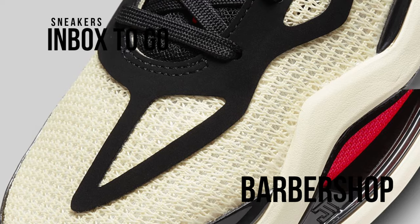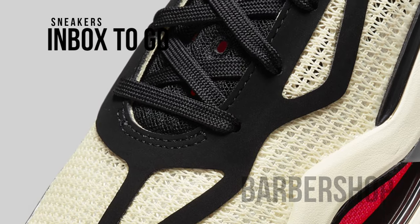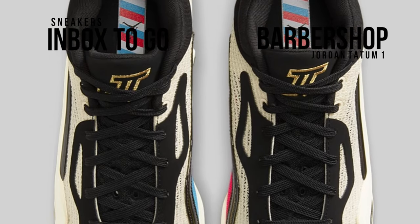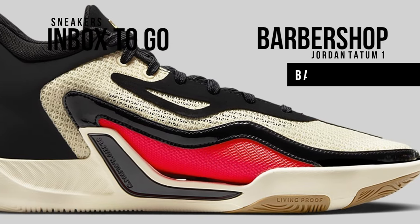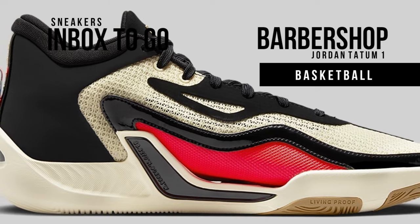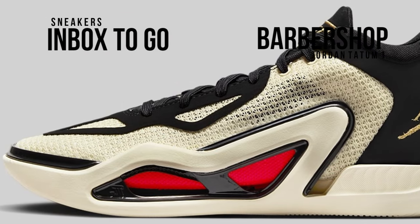On April 7th, the Zoo colorway of the Jordan Tatum One — Jason Tatum's first signature sneaker with Jordan Brand — had its public premiere following the debut of the Street colorway. The Barbershop hue will debut in May 2023, dressed in a color pattern of bright crimson, black, laser blue, coconut milk, metallic gold.